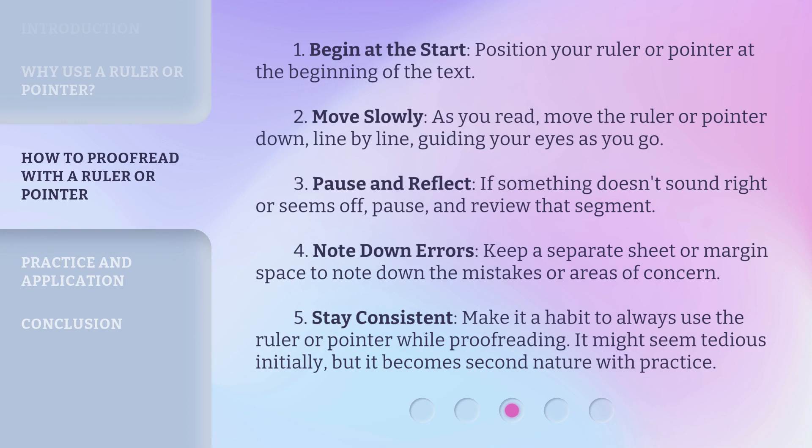Begin at the start: position your ruler or pointer at the beginning of the text. Move slowly — as you read, move the ruler or pointer down line by line, guiding your eyes as you go. Pause and reflect: if something doesn't sound right or seems off, pause and review that segment.